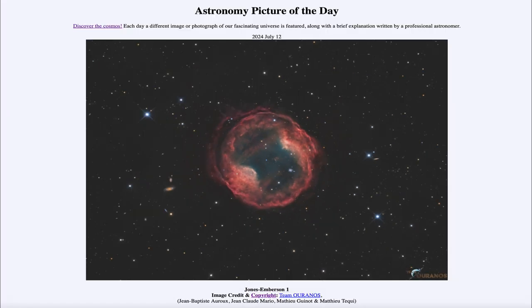So that was our picture of the day for July 12th of 2024, titled Jones Emberson 1. We'll be back again tomorrow for the next picture. So until then, have a great day everyone, and I will see you in class.